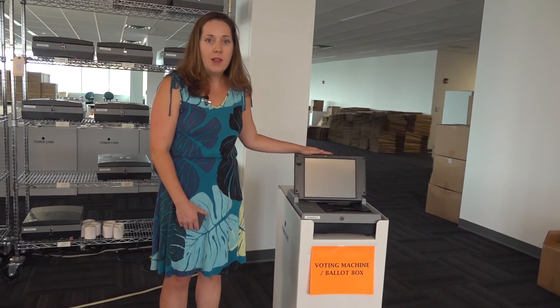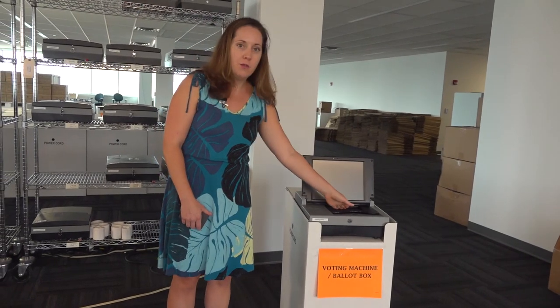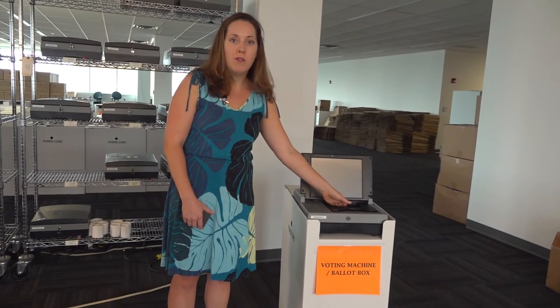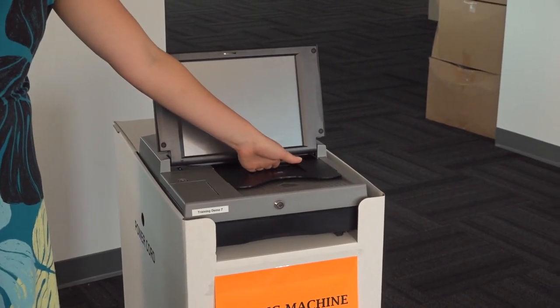Once the voter marks their ballot, they will bring it to the tabulator officer who will then assist them to put it through the electronic vote tabulator, which will record their vote and then it will go into the ballot box. Once the ballot is in the ballot box, it is secure.